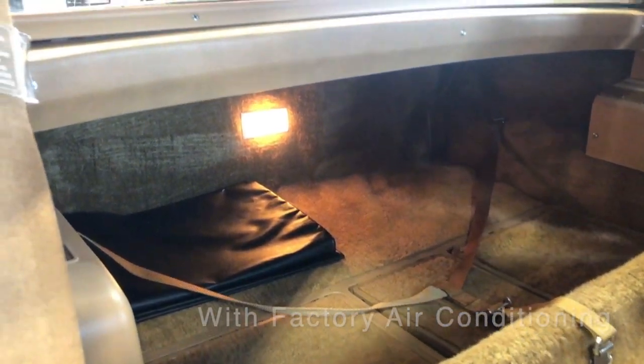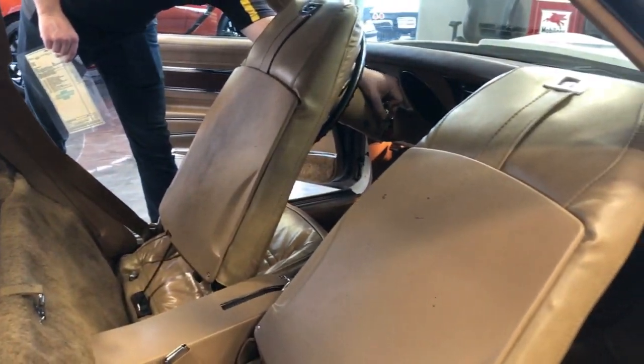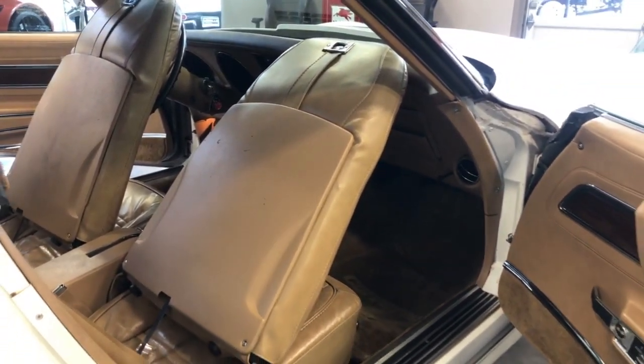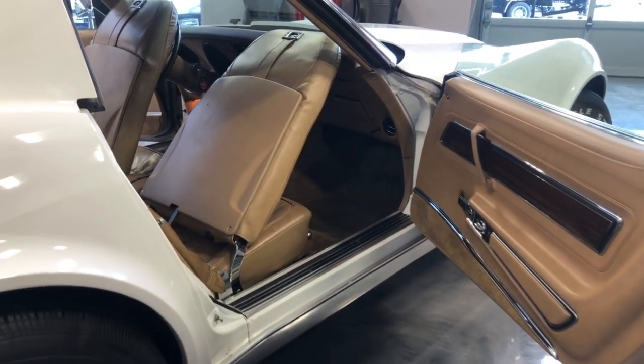The door buzzer still works with the key and ignition. The seat backs and everything we believe to be original to this car.